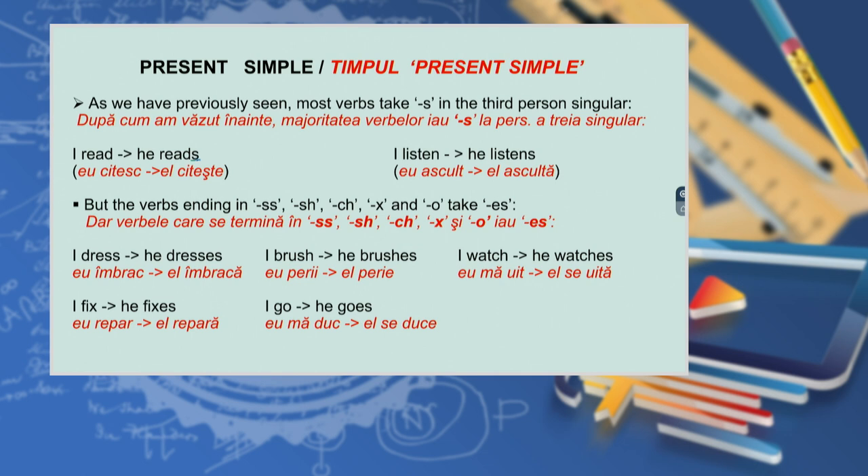As we have previously seen, most verbs take -s in the third person singular: I read → he reads; I listen → he listens. But verbs ending in -ss, -sh, -ch, -x, and -o take -es: I dress → he dresses; I brush → he brushes; I watch → he watches; I fix → he fixes; I go → he goes.